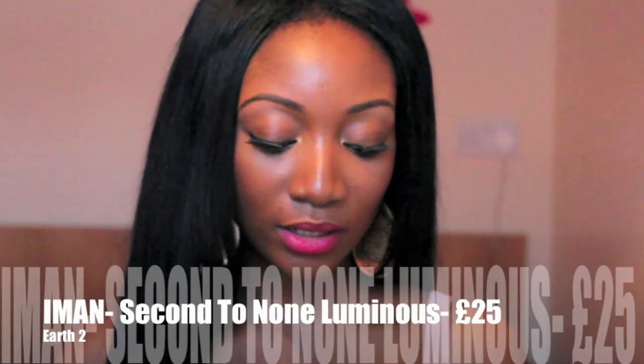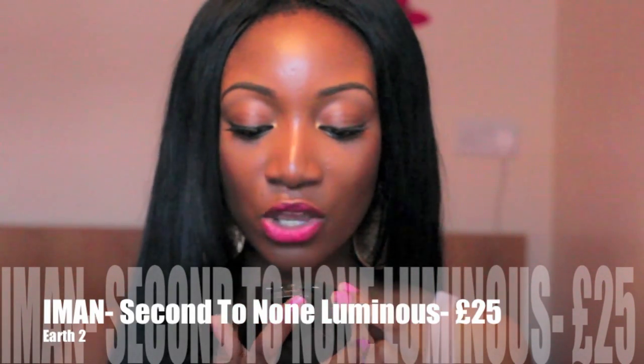The last one is from Iman — it's called the Second to None Luminous Foundation, and I was in shade Earth 2. It comes with a mirror, a sponge, and the foundation. This is a powdered foundation. I was really excited because I'd seen reviews on it, but I did not like it on my skin because it had too many sparkly particles — it just looked like I had dipped my face in glitter. I think I'd use it as a highlighter, not as a foundation, because if you have scars or blemishes, all it's going to do is shine light onto those imperfections. I would not recommend this in general.